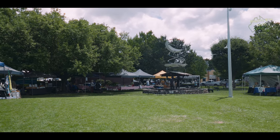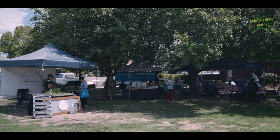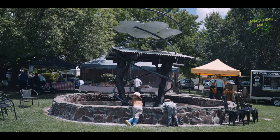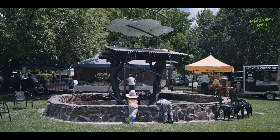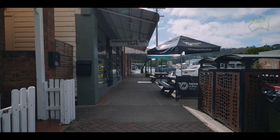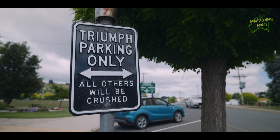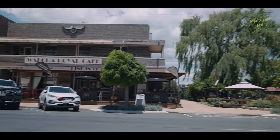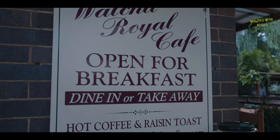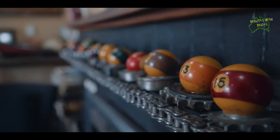No visit to Walcha is complete without experiencing the local flavours. The town hosts monthly farmers markets where you can indulge in fresh produce, homemade goodies and unique crafts. And when it's time to relax, be sure to visit one of the cosy cafes where you can savour a delicious cup of coffee and take in the serene atmosphere. We had lunch at the Walcha Royal Cafe, where the interior decor pays homage to motorcycle enthusiasts and tourists with a great display of memorabilia and furniture made with automobile parts.